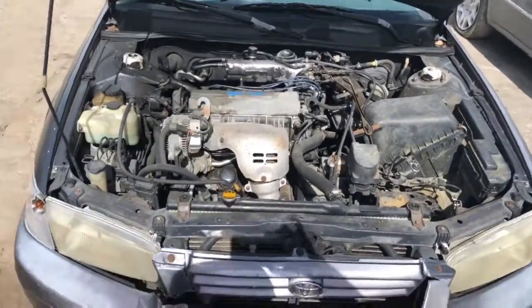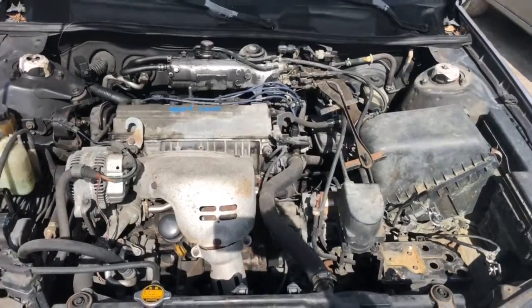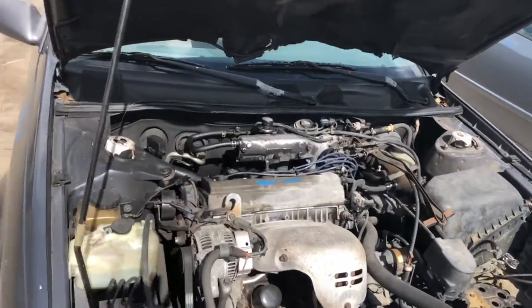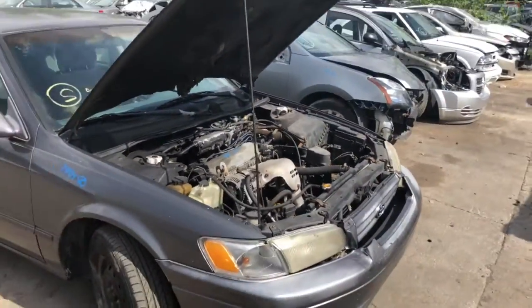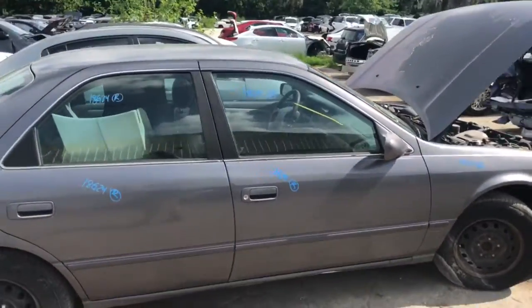97 Toyota Camry with a 2.2. It runs and drives perfectly — we drove this baby around. Good body parts here, good door.